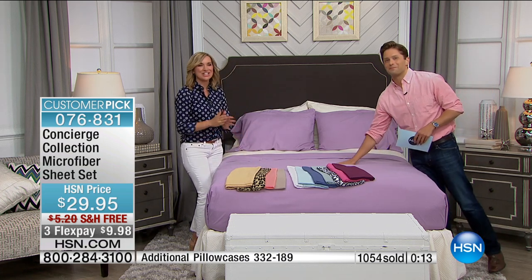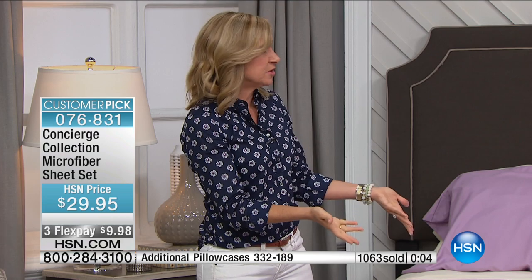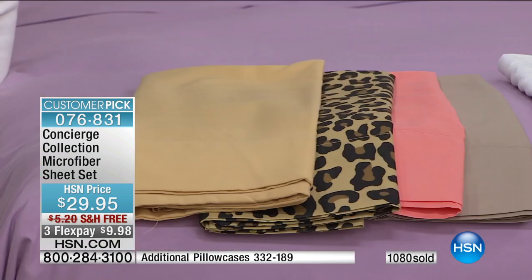They're so soft to the touch. You can't skimp on your sheets — it's the last thing you drift off to sleep to every night and the first thing you feel in the morning. Make it the best. People compare these to Egyptian cotton — that's how great they feel. And we know the price and care involved with Egyptian cotton; you couldn't even touch a pillowcase for this price. So try microfiber at $10 on Flex.